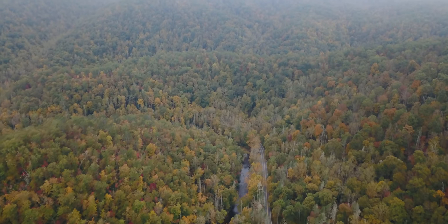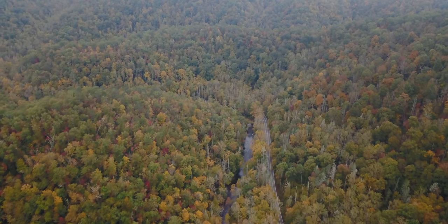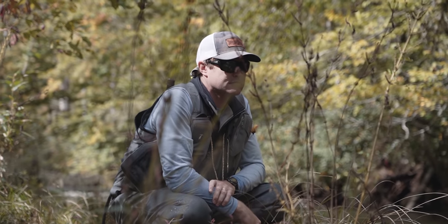Something about this place is magical. I think it's just so lush and green — it's just one of those places you just keep coming back to. The Blue Ridge, the Appalachians — they're just a special place.